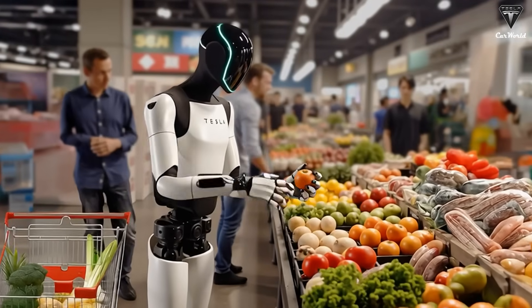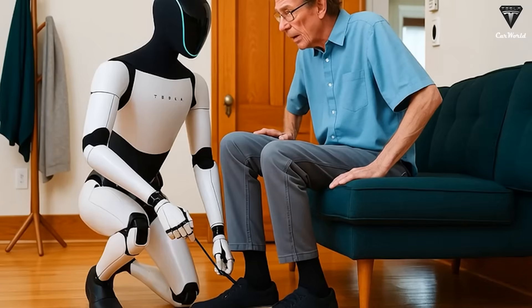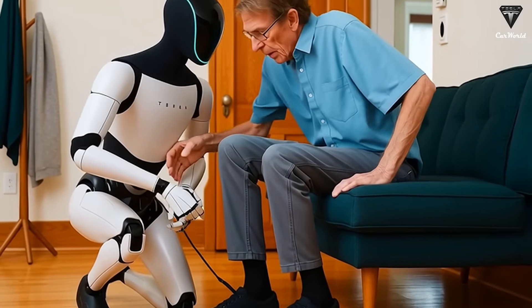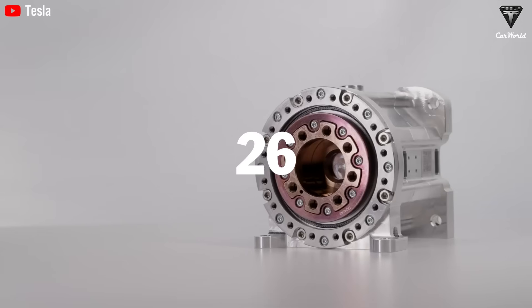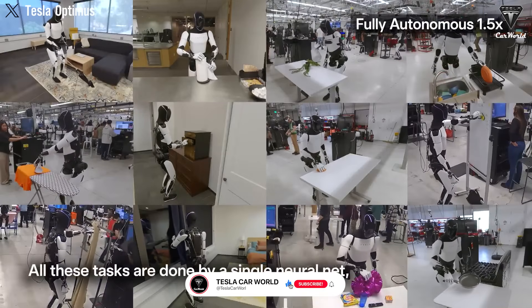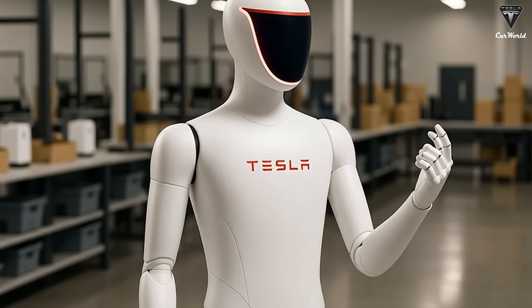We bet you've never imagined a future where robots are not only intelligent, but also able to learn faster than humans. It may sound a bit scary, but it's exactly the kind of thing we should be focusing on right now. With its 26 actuators and all-new hand design, the TeslaBot Gen 3 is shaking the world by teaching itself 100 new tasks every single day just by watching videos. It's absolutely insane.